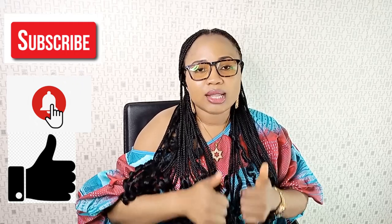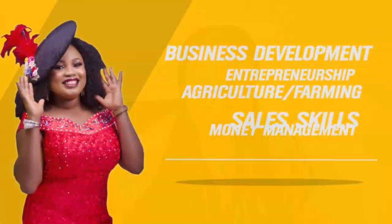If you're watching me for the first time, welcome to Priscilia Business Solutions YouTube channel, where we talk about business management, money management, sales skills, entrepreneurship, agriculture, and overall personal development. For more insight on how to succeed in pig farming, there are two other videos below: how to feed your pigs properly, and how to start pig farming. Please click on them to equip yourself to succeed in pig farming. Thank you for watching — see you in the next video.